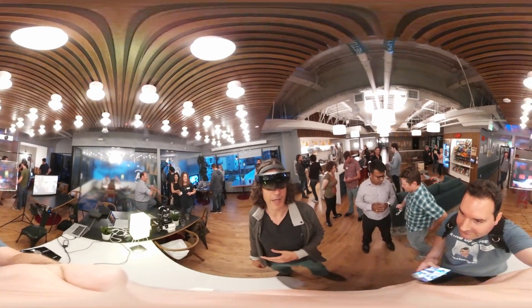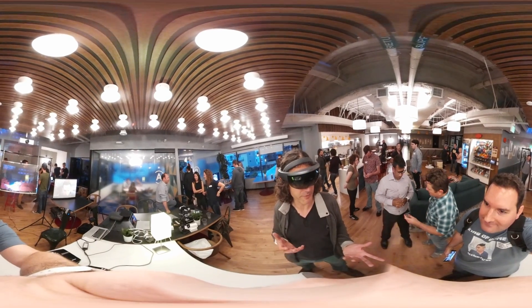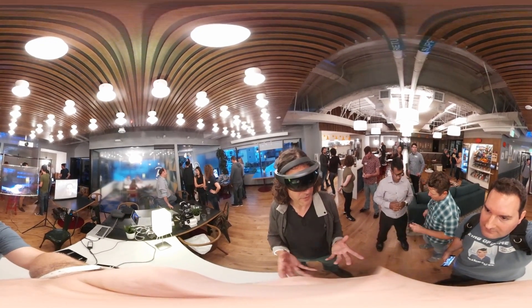My name is Philip, and I work with X-China Fusion. We're designing user experiences for mixed realities.